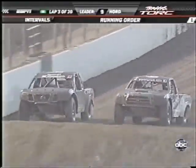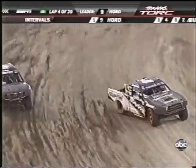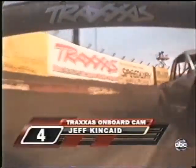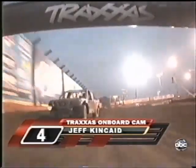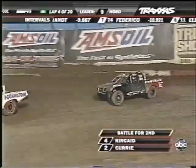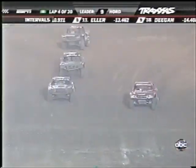Jeff Kincaid is trying the outside-inside move, now on the inside heading into the left-hand sweeper. I think he's finally going to get the position from Casey Curry — and yes, you can see Curry from the onboard. Down that back straightaway, Jeff Kincaid now sets his sights on race leader Chad Hoard.